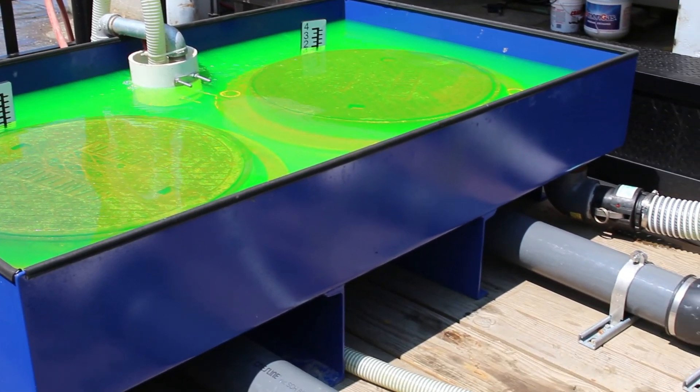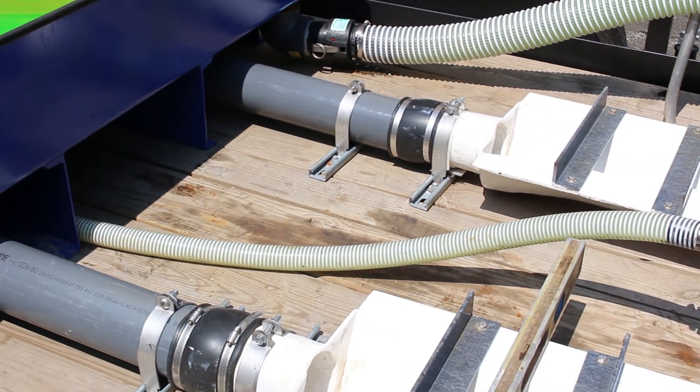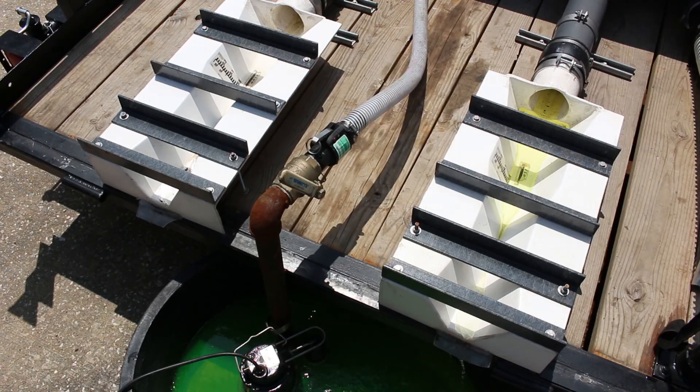Water flowing through the covers is piped to two flumes, where we can measure the leakage. Under these ideal conditions, both seals show little or no flow of water through the manhole cover.